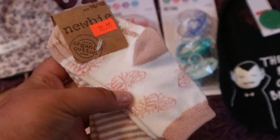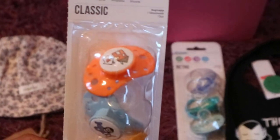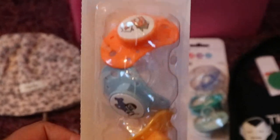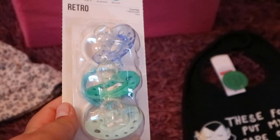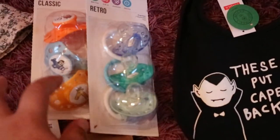These are by Nubi, so they have little B's on them, and then there's a striped pair. Then I found these pacifiers clearanced at my local supermarket because they're the old Esca Classics and Esca Retros — they've come out with new shields now. These are for Emelian, who is on his way home.